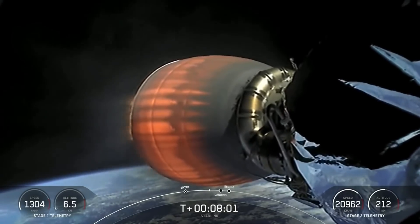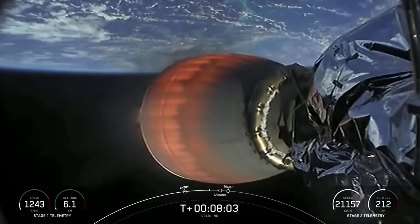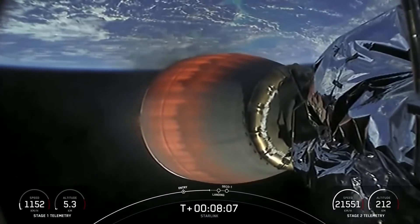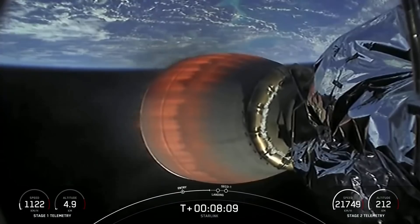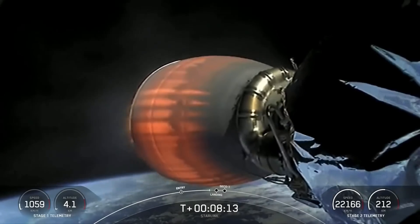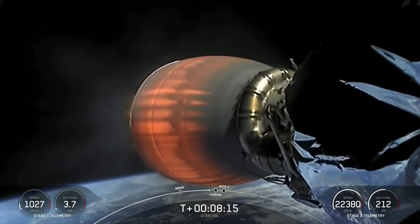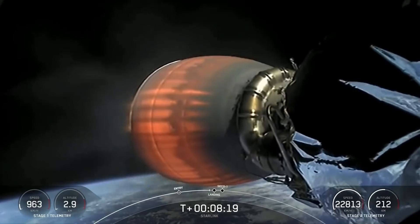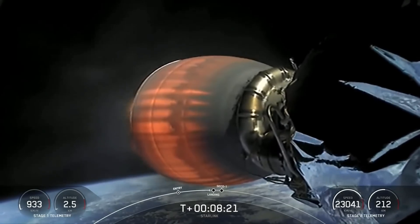We are just about 20 seconds away from the landing burn beginning on the first stage. As we touch down, we will also have SECO-1, or second stage engine cutoff-1, on the second stage. So we should hear callouts for that as we are landing on A Shortfall of Gravitas today.